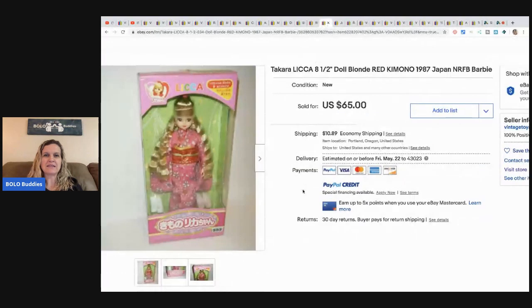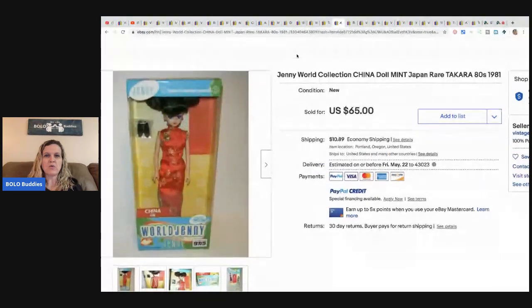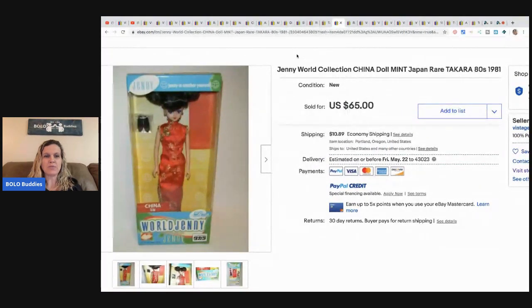The next item is a Takara doll with a red kimono — a Japan Barbie. She picked this up from a lady she has bought tons of Barbie items from over the years, whose grandmother-in-law owned a Barbie museum that they're slowly selling off. She paid $30 and sold for $60 after a few months. A similar Jenny World collection China doll, also from the same Barbie seller, was also paid $30 and sold for $60 to the same buyer.